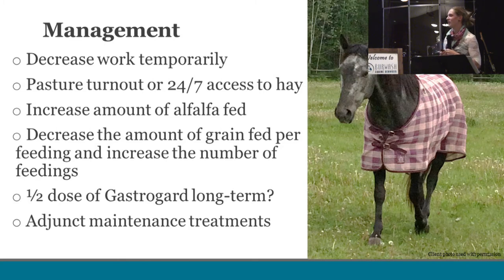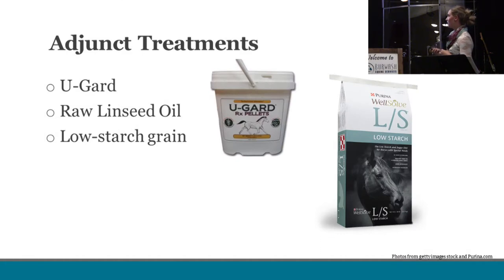We also discussed keeping Roxy on a half dose of GastroGard long-term to prevent recurrence. Some other adjunct treatments for horses predisposed to ulcers include U-Guard, a powder added to feed containing calcium and magnesium to neutralize stomach pH, similar to alfalfa. Raw linseed oil is a muco-protectant that coats the stomach to help protect it. And low-starch grain again prevents those drops in pH from fermentation of starch.